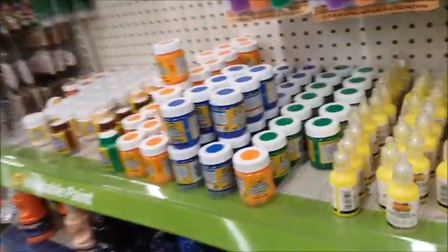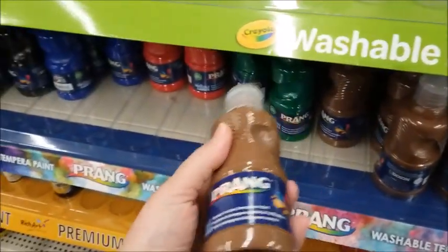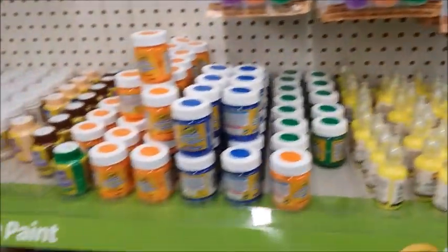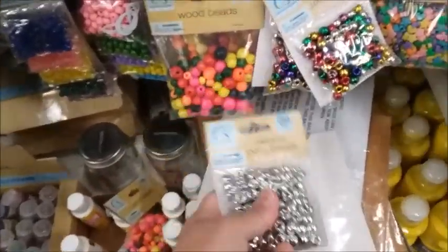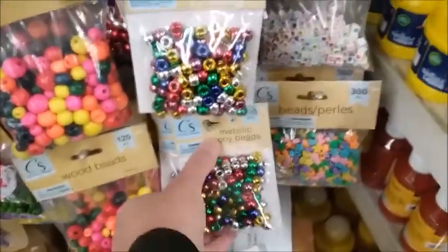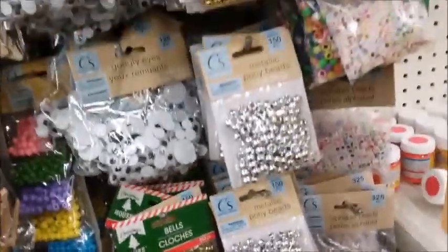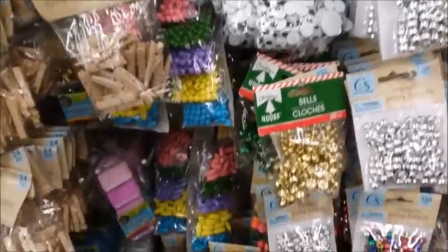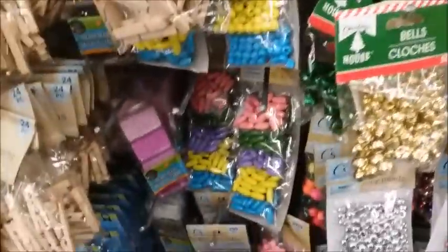Plus it costs a lot of money and I'm trying to save my money. Washable paint, metallic beads, colored ones, and here's some bells. Somebody told me that I shouldn't be touching things. Well, how can I know whether I want it or not if I don't touch it? It's kind of hard to shop when you don't touch anything — it's really difficult.